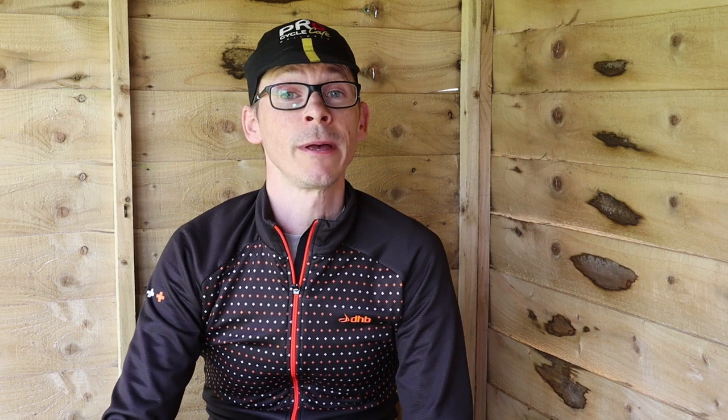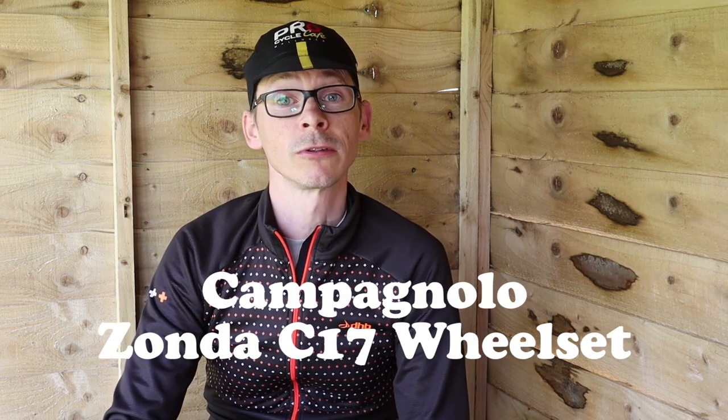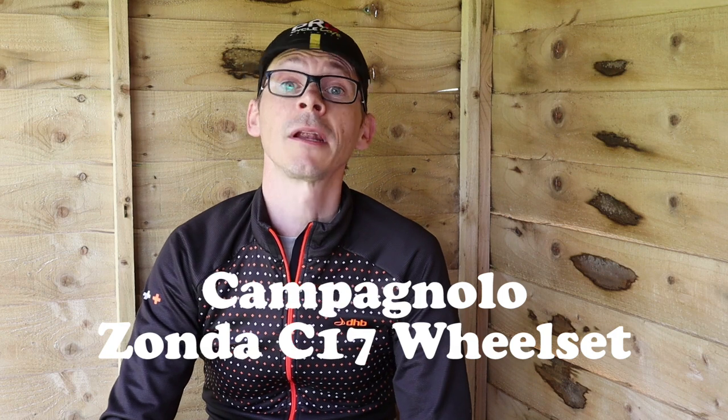Early in 2018 the performance of my rear wheel finally got so annoying that I did something about it — I needed to buy a new one. After much research, okay a quick Google search, I bought a pair of the Campagnolo Zonda C17 wheels, then I fitted them, then I rode them, and this is my long-term review.